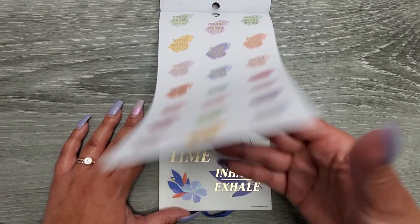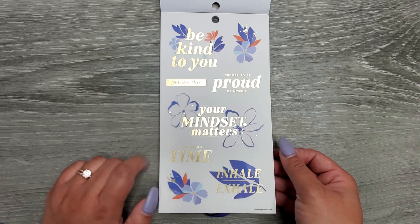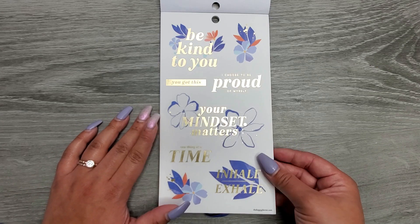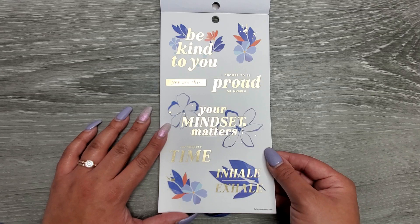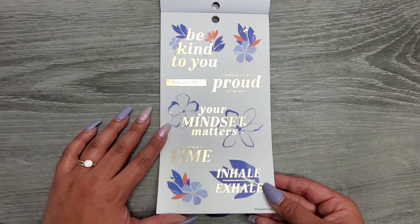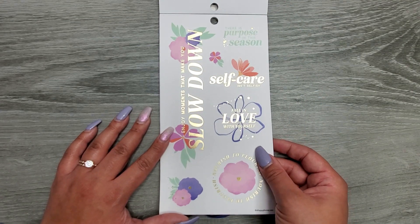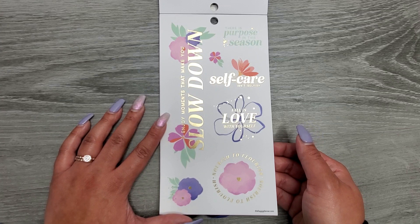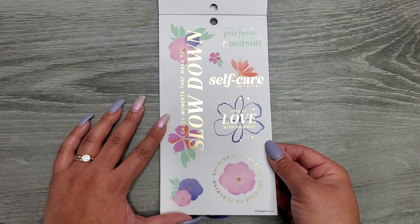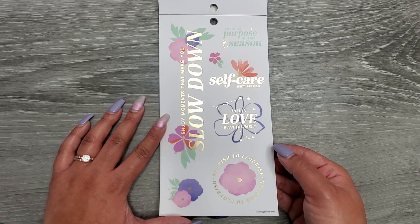We get some quotes on clear sticker paper: 'be kind to you,' 'you got this,' 'I choose to be proud of myself,' 'your mindset matters,' 'one thing at a time,' 'inhale exhale' — with gold foil, still on clear sticker paper. Then: 'enjoy moments that make you slow down,' 'there's purpose in this season,' 'self-care isn't selfish,' 'fall in love with yourself,' 'nourish to flourish.'